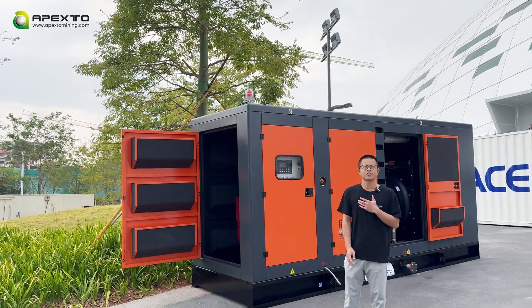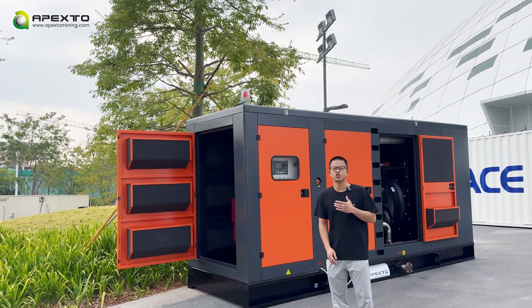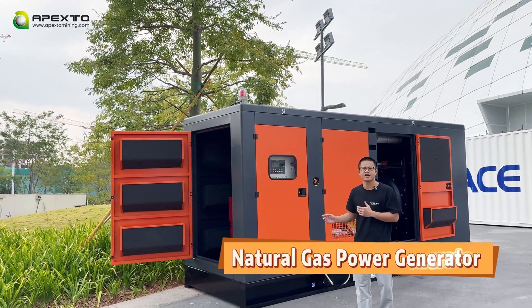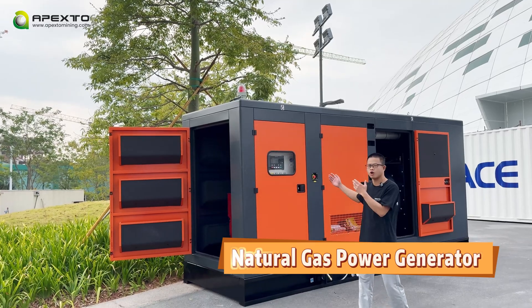Hello guys, welcome to Pextel Mining channel. It's your friend Kevin, and behind me is the big container. Look at this — this is the gas generation engine. Please take a close look at this.